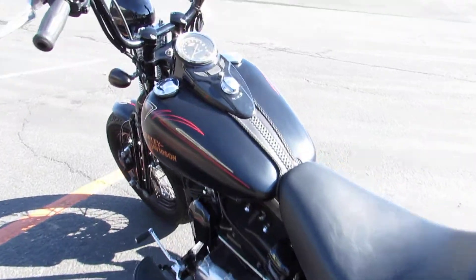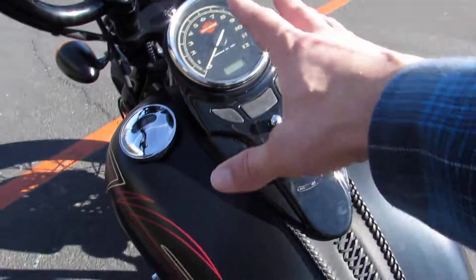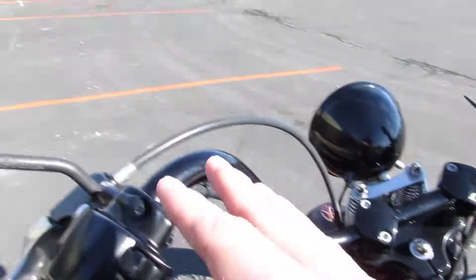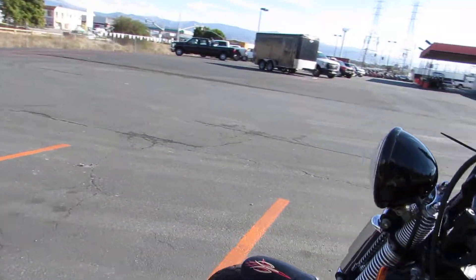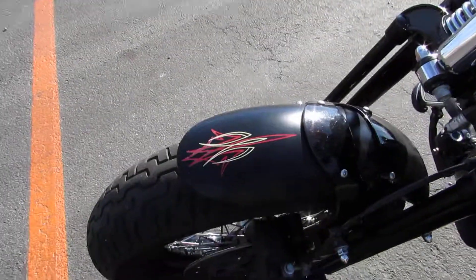Up front you get the five-gallon tank and the old-school cat eye dash. Nice mini ape hangers, blacked-out light, mirrors, grips, and a nice little pinstripe on the front there as well.